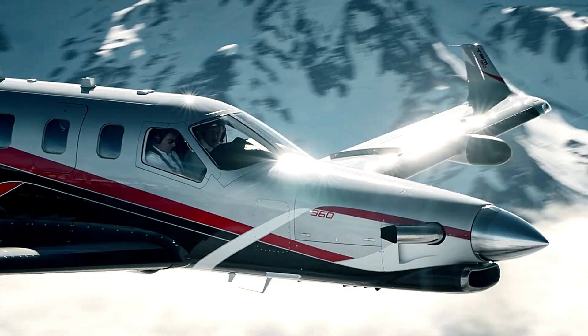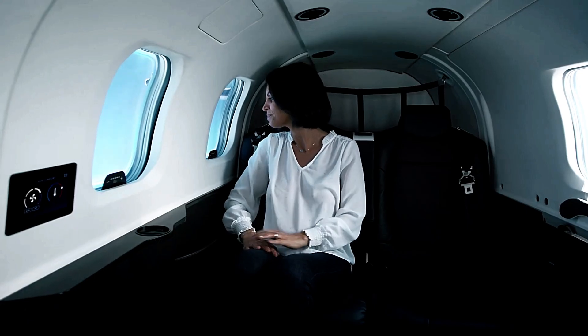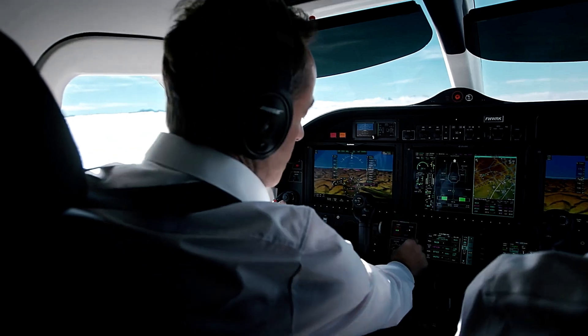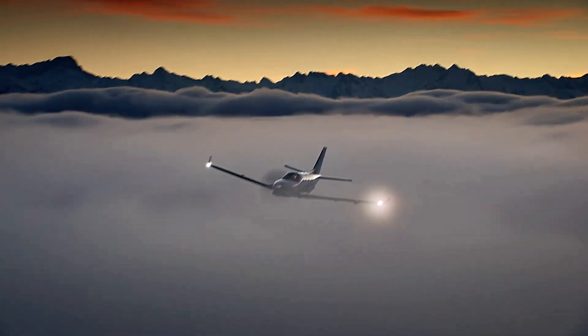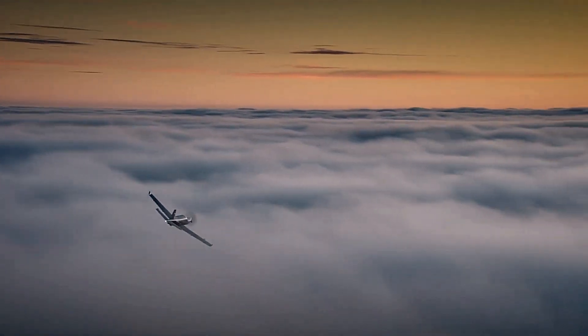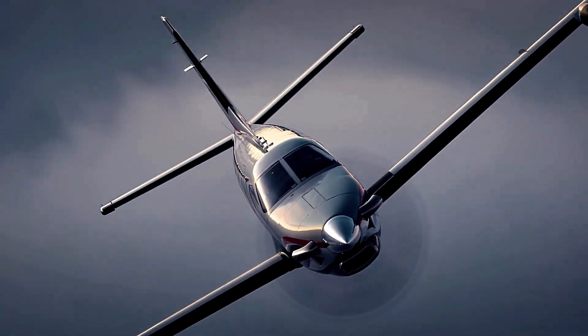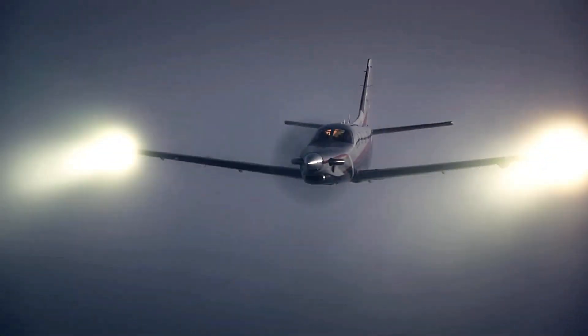The cabin is designed with passenger comfort in mind, featuring an advanced environmental control system, LED ambiance lighting, and electronically dimmable windows. Ergonomically enhanced seats and USB-A and USB-C power outlets ensure convenience for passengers. The Dayhare TBM 960 excels in performance, safety, and comfort, establishing itself as a top contender in the turboprop market.